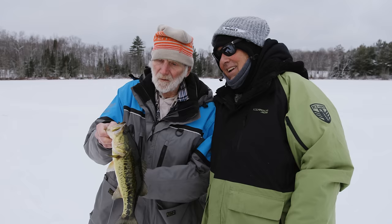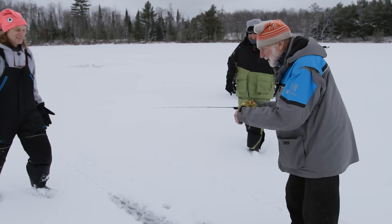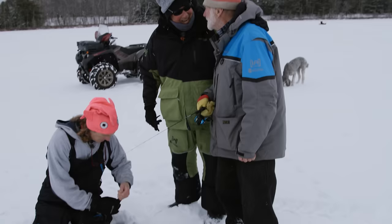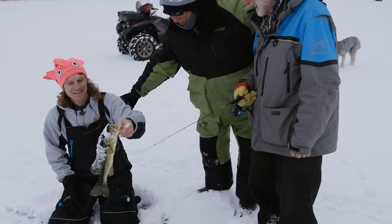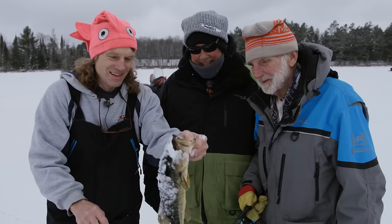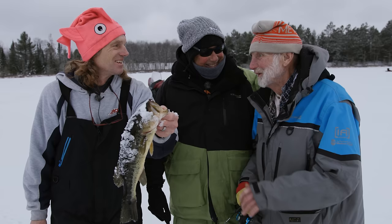Pete, I see Tex over here — is he jigging for bluegill? He got some! You got that up fast. Pete, come on up here. I look over and he's battling a fish, and you were bluegill fishing with a nice little waxie in there. Did you see that come up on your Humminbird locator? You could tell it was a pretty big fish.